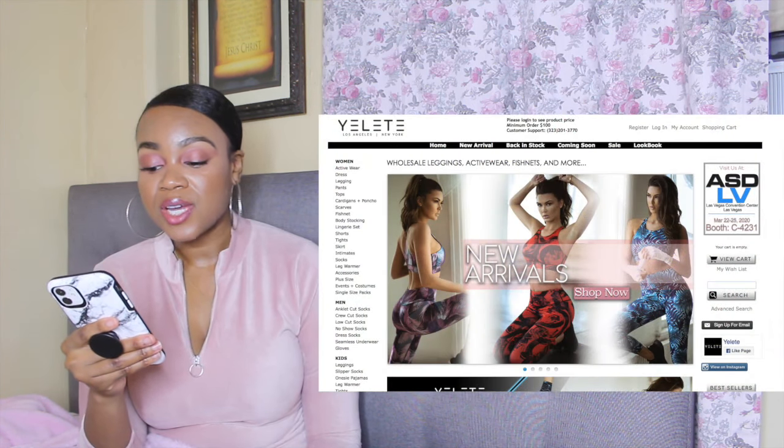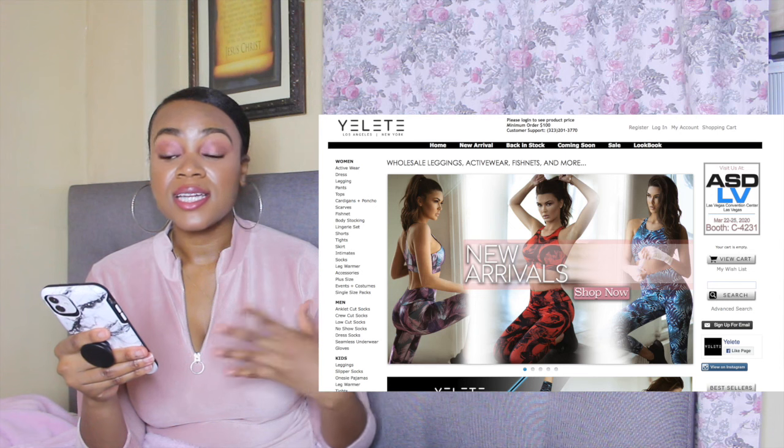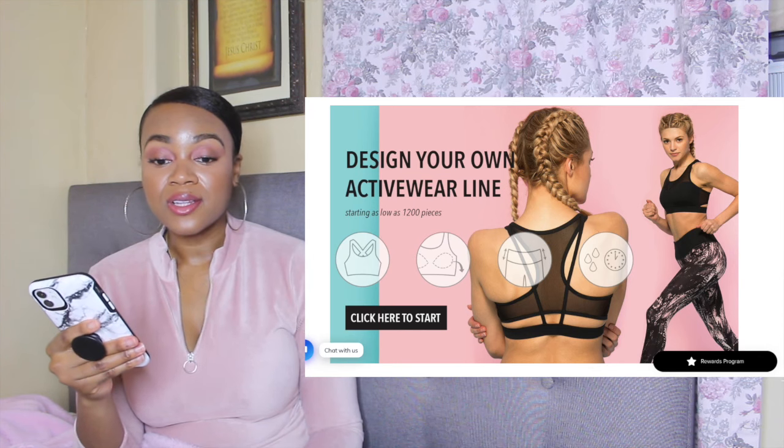Number five is called Yelit — I believe that's how you say it. They have pants, dresses, cardigans, plus size, event wear, and costumes for different holidays. For example, for Valentine's Day they had lingerie and things like that, so they have a wide variety of things you can choose from on this website.